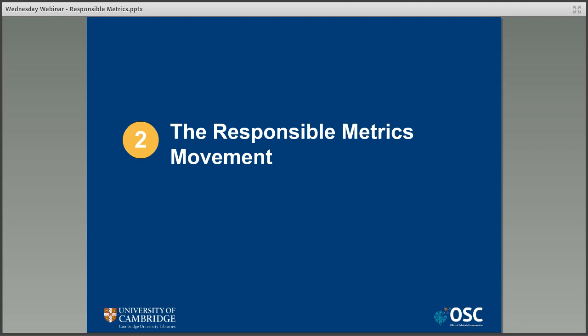Now that we know what the problems are, one potential solution is the move towards the more responsible use of metrics in assessment. Rather than calling for them to be replaced or cut out altogether, the responsible metrics movement argues that they should be used in a more responsible way, including placing less emphasis on numbers and taking into account a wider picture of impact. Over the next few slides, I'm going to spend some time looking at three of the most important documents: DORA, the Leiden Manifesto, and the Metric Tide report.